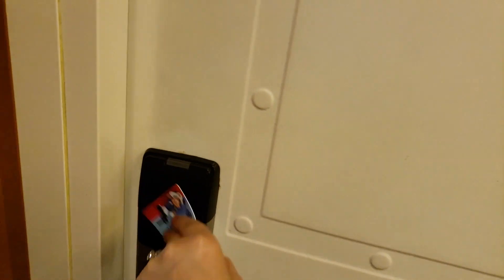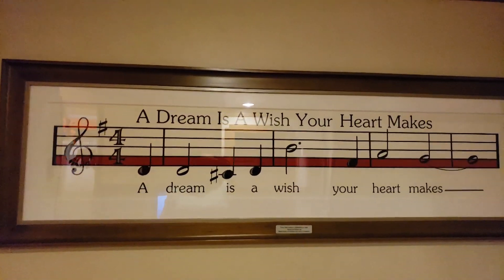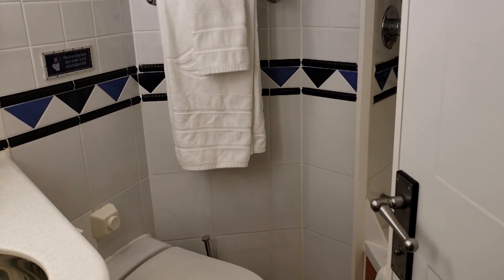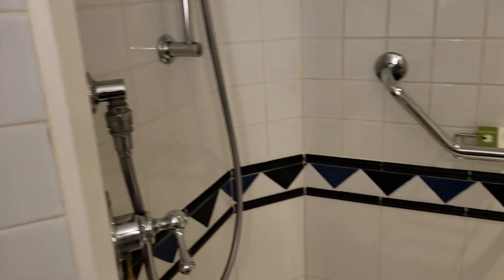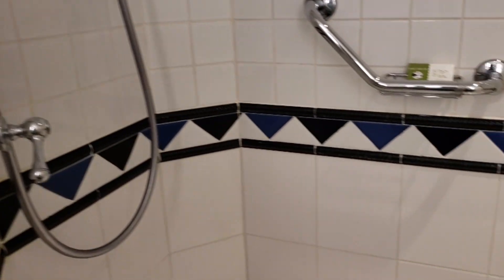I get to do the honors? Mickey! Look at the Mickey's! Hidden Mickey's in the shower! Wow, it's a big shower! You have a tub, Raphael!